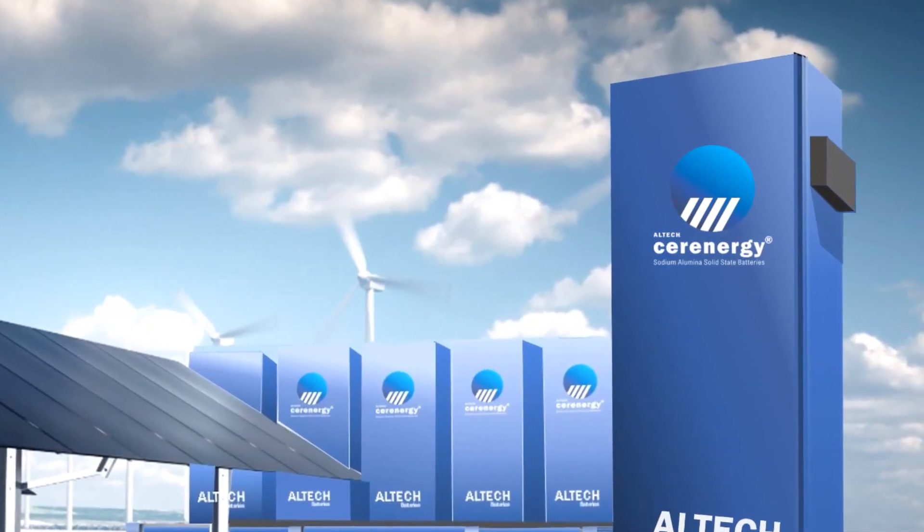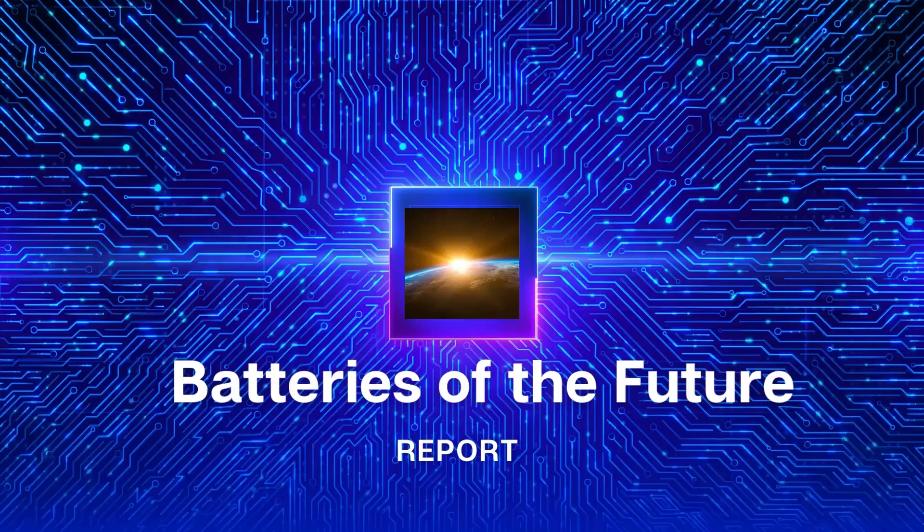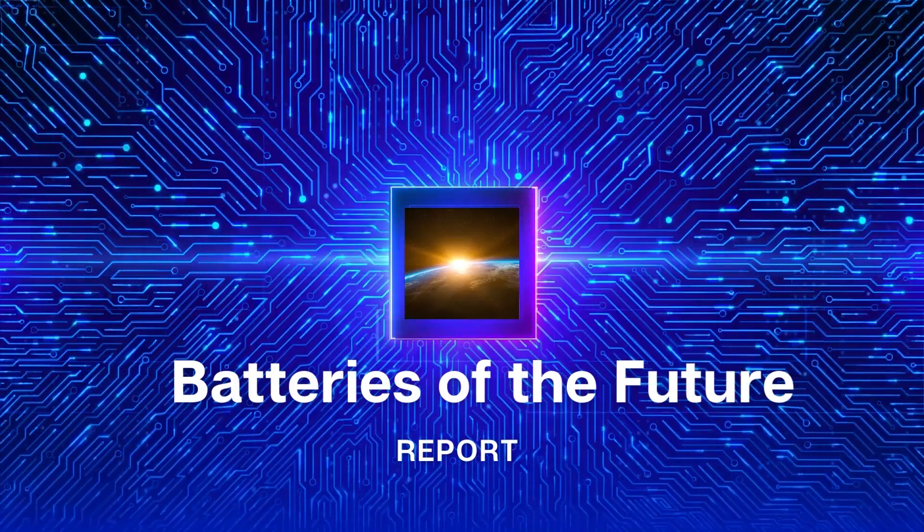Alltech Batteries Limited is working in joint venture with German battery institute Fraunhofer IKTS to commercialise a 100-megawatt-hour Syrenergy battery plant in Saxony, Germany. That is the Batteries of the Future report. Thank you.